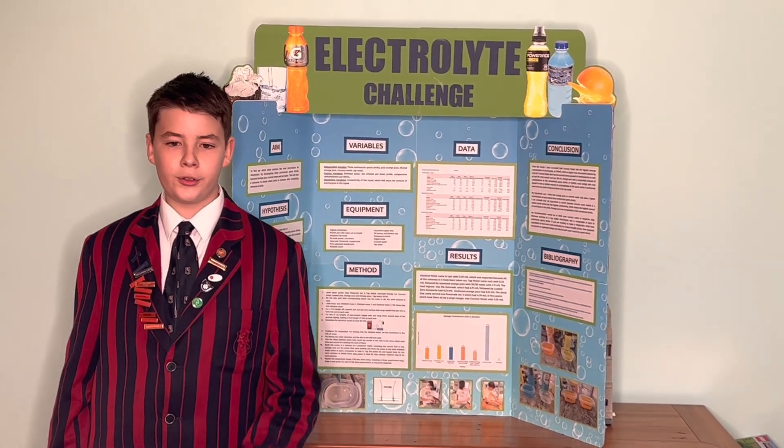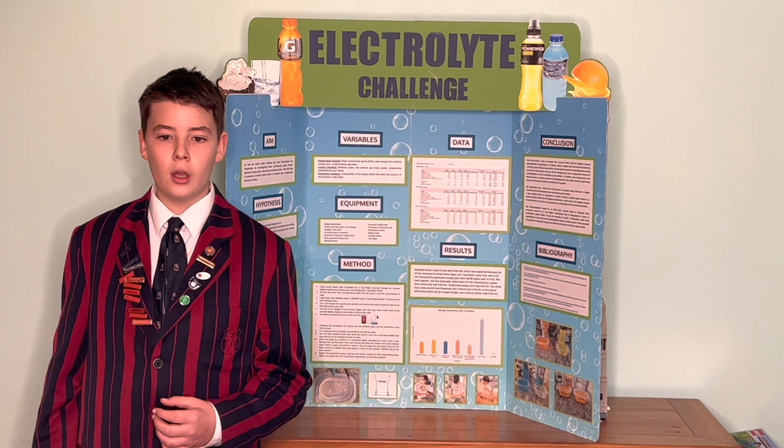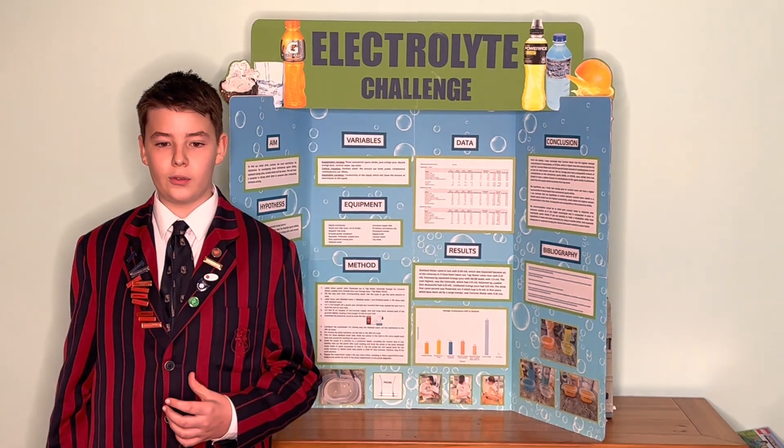My hypothesis was that either squeezed orange juice or coconut water will have more electrolytes than the branded sports drinks, because my background research indicated that both orange juice and coconut water are good sources of electrolytes.